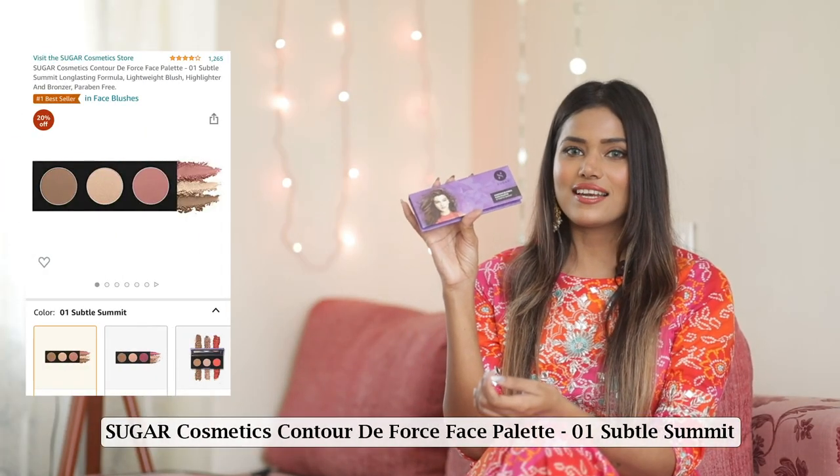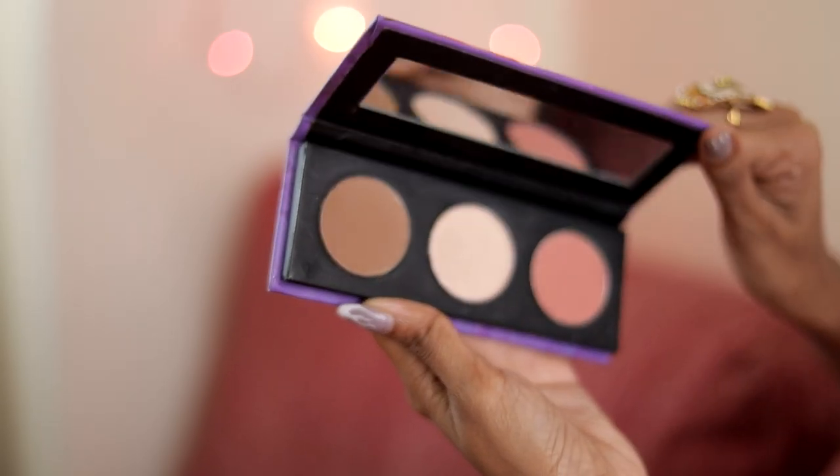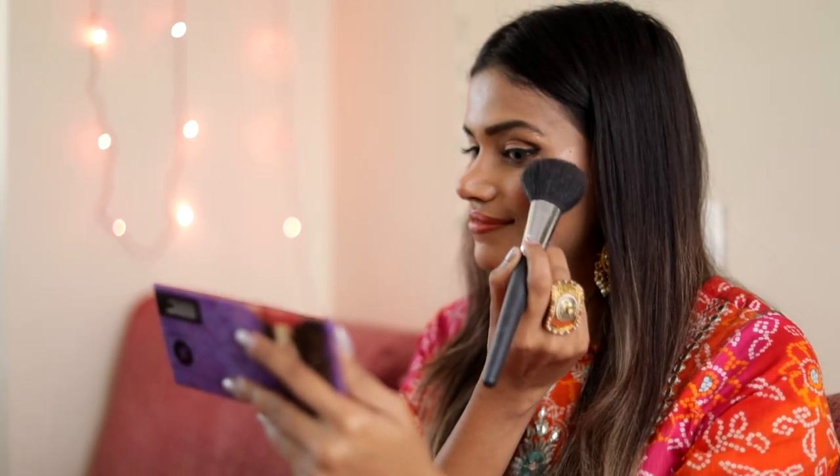Moving on to this contour palette from Sugar Cosmetics. It's a 3-in-1 palette so it has a blush, highlighter and bronzer. It has a long-lasting and lightweight formula plus it's paraben free. I really love using this on my day-to-day basis as well. I got 20% off on this palette — it was priced at ₹799 and I got it for ₹639.